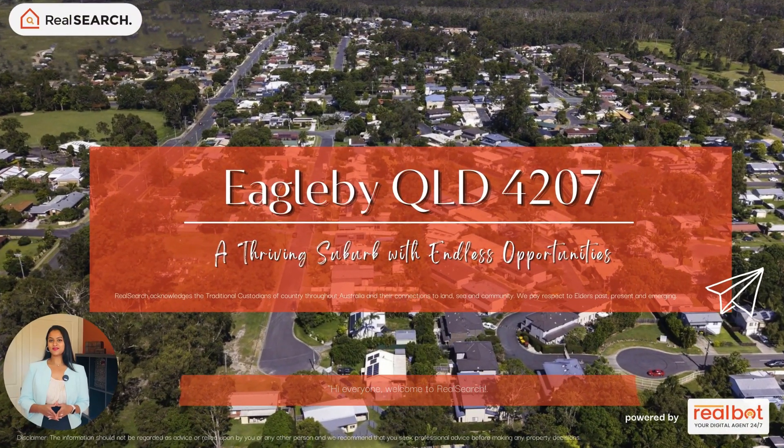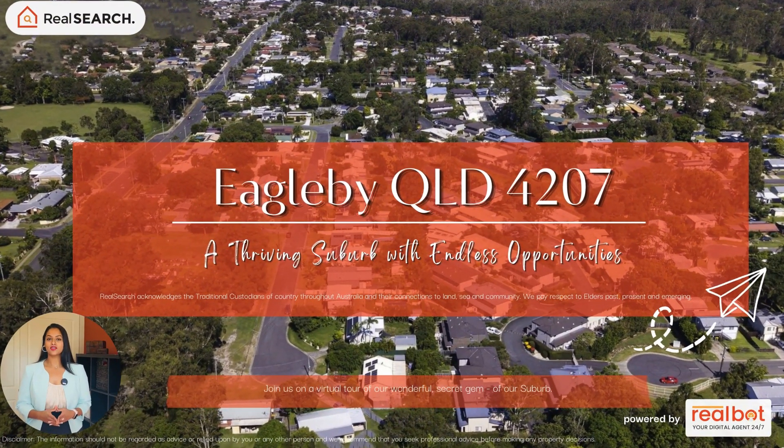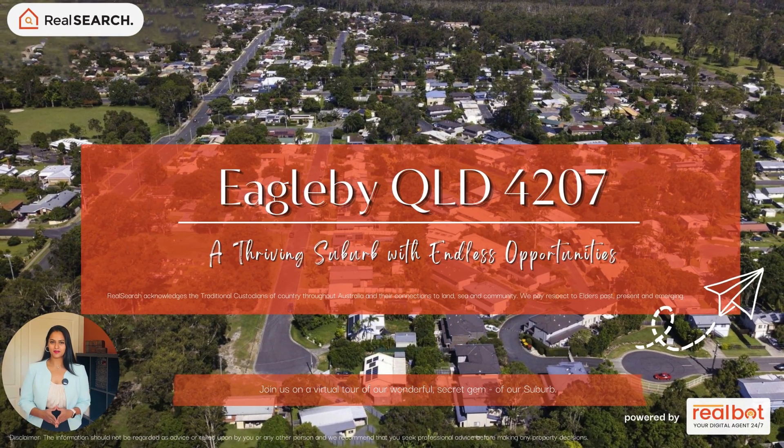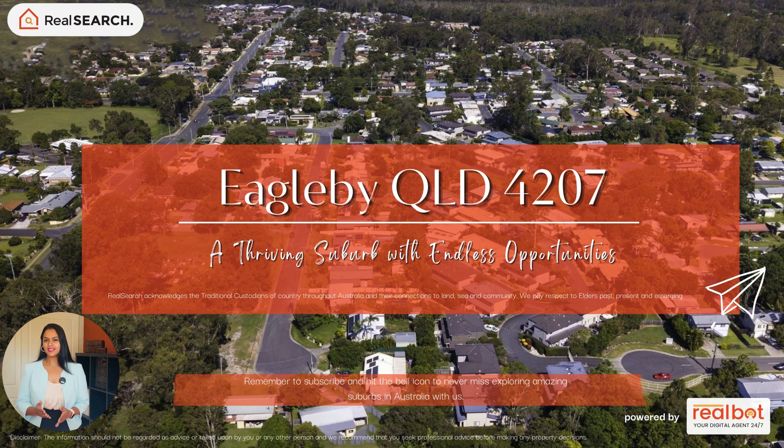Hi everyone, welcome to Real Search. Join us on a virtual tour of the wonderful secret gem of our suburb. Remember to subscribe and hit the bell icon to never miss exploring amazing suburbs in Australia with us. Let's get going.